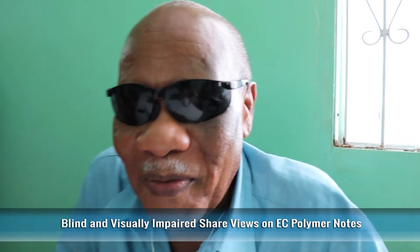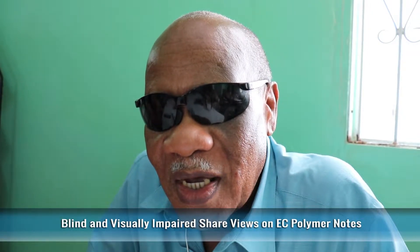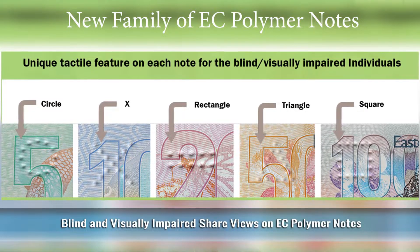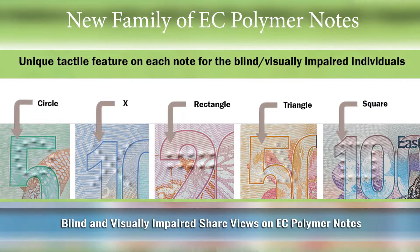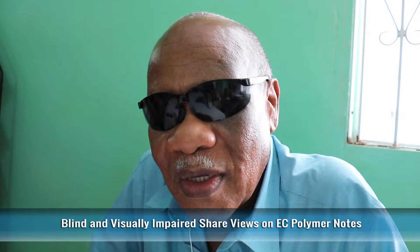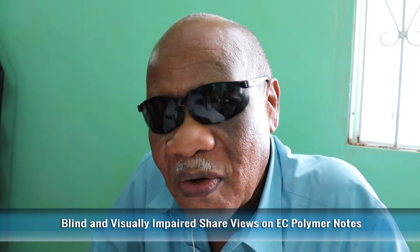I find that the notes are easily identified. For example, a $100 note is a square, which can be identified with your finger as a blind person. Similarly, a $50 bill is a triangle, and we look forward to testing the other notes, the $5 note and the $20 note.